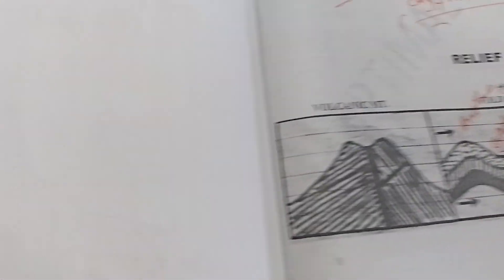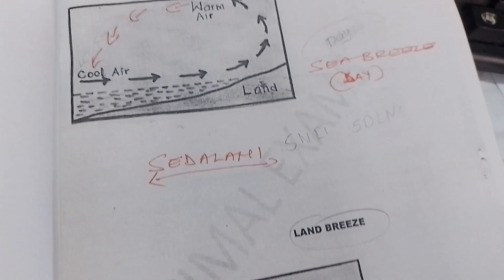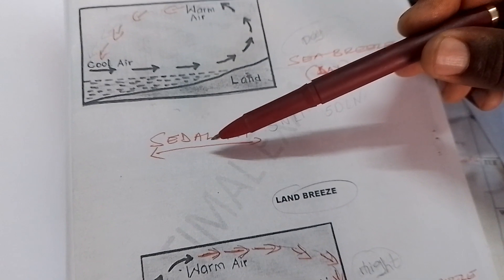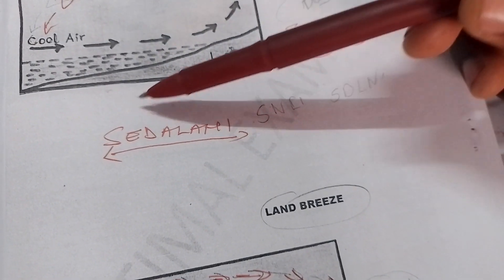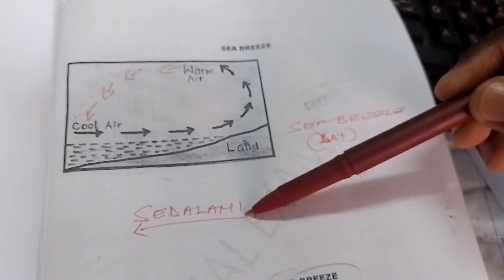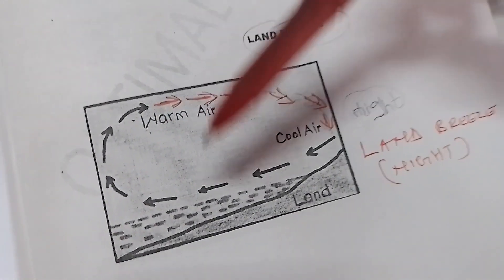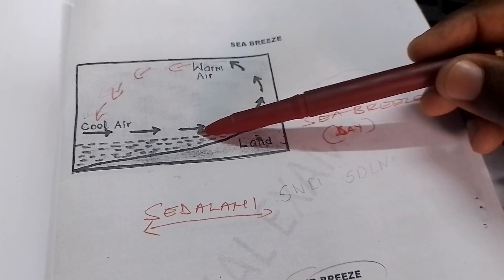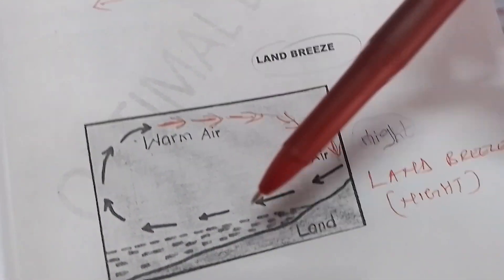Another prediction is the sea breeze and the land breeze. A simple formula: 'sea' means the sea breeze during the day, and 'land' means the land breeze during the night. For a sea breeze, the arrows come from the sea — it occurs during the day. If the arrows come from the land, it is a land breeze and occurs during the night.